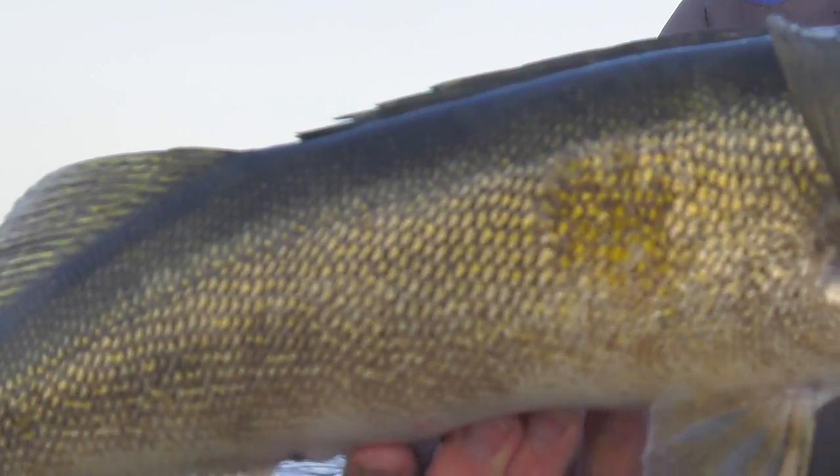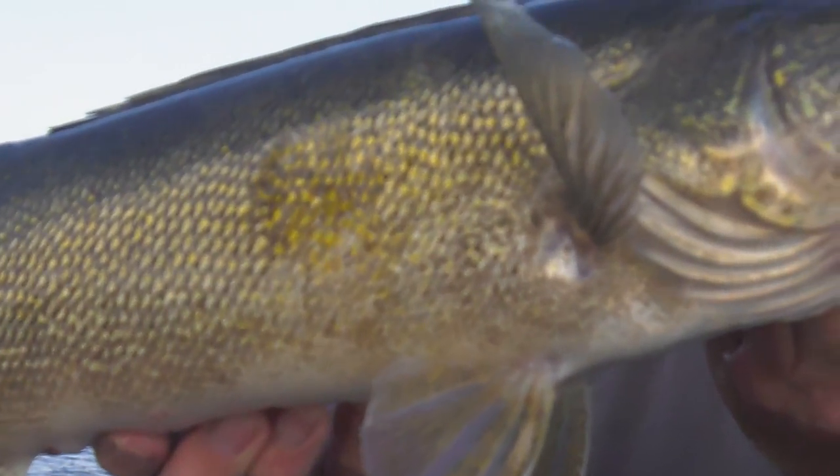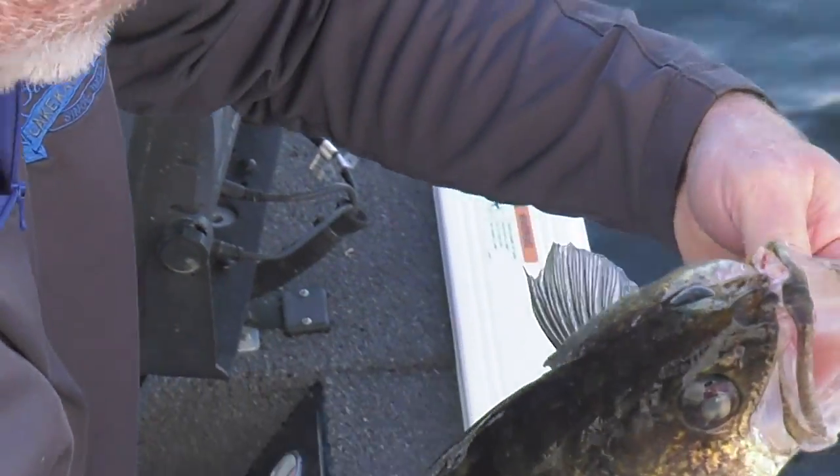Nice fish — look at it. We'll let you go. Thank you.